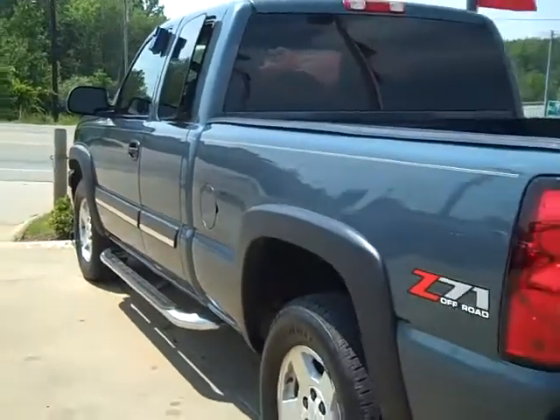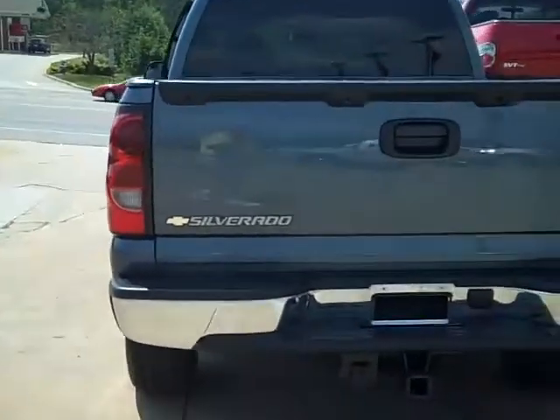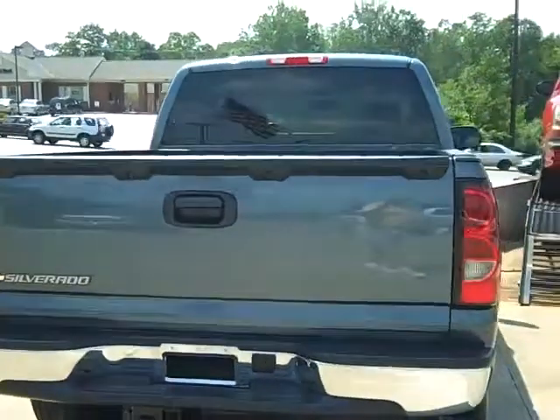Got the fender flares on it and running boards that dress it up quite a bit. Got the trailer tow package on the back and a bed liner.